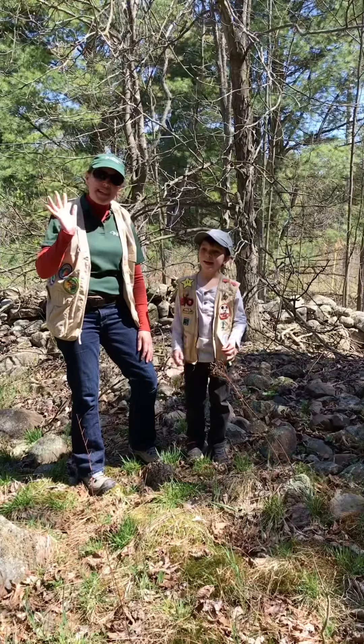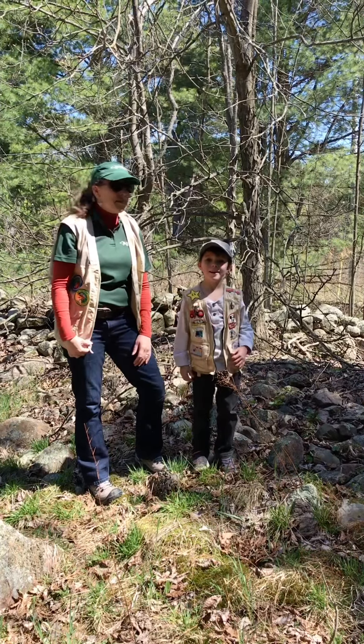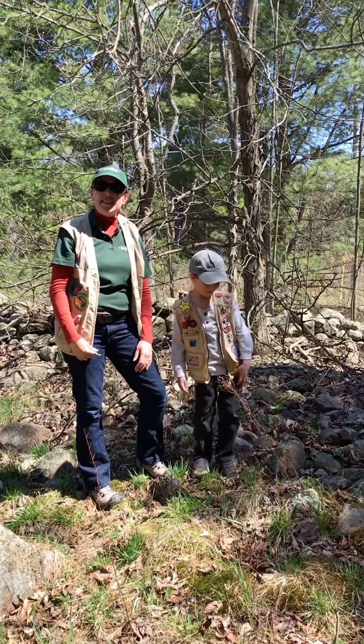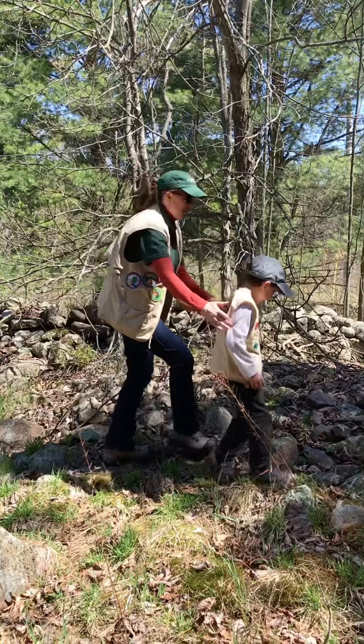Hi everybody! I'm Miss Kim and this is my son Gavin. Today we're going to be looking underneath rocks and logs to see what could be living underneath. This is how we're going to do it.